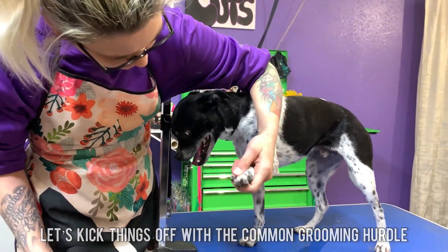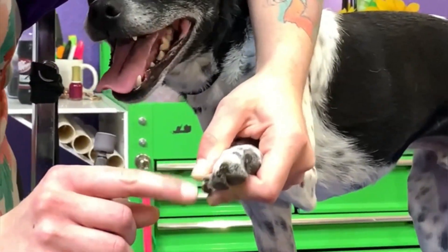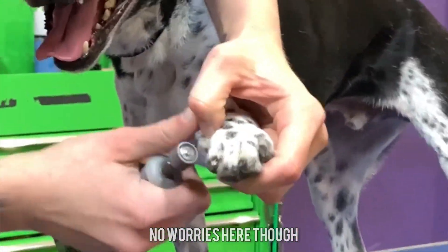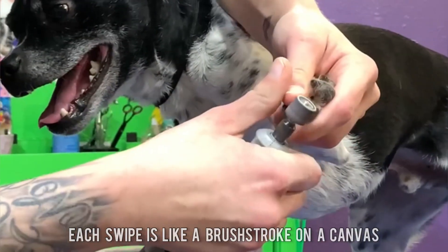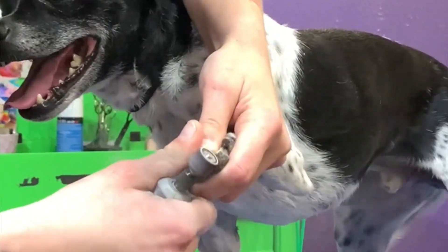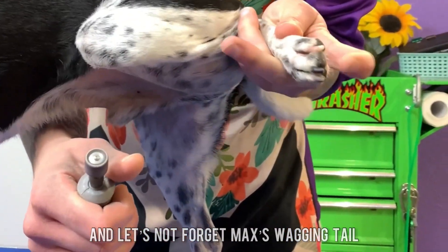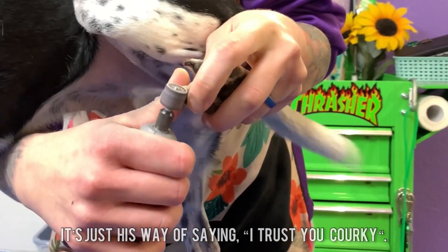Let's kick things off with a common grooming hurdle: nail trimming. No worries here though — with the groomer's expert touch, each swipe is like a brushstroke on a canvas. And let's not forget Max's wagging tail. It's just his way of saying, I trust you Corky.